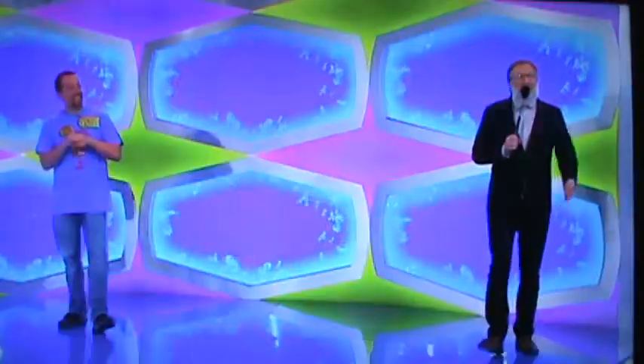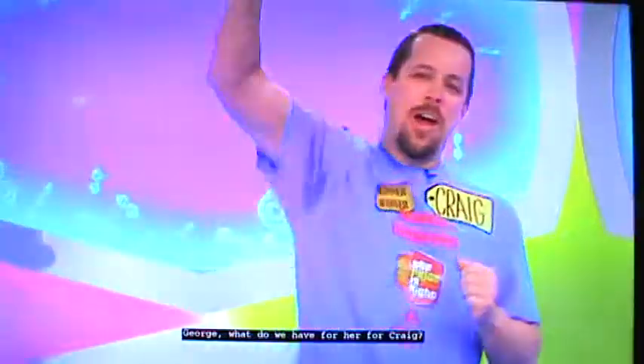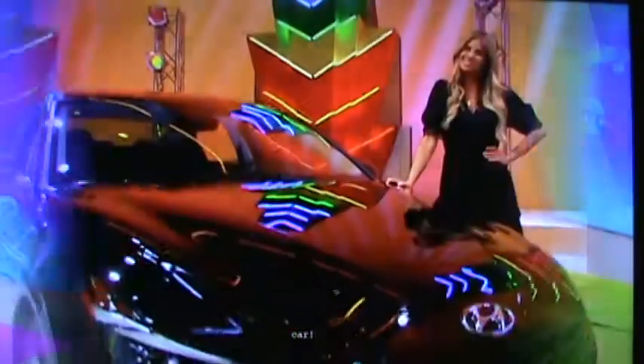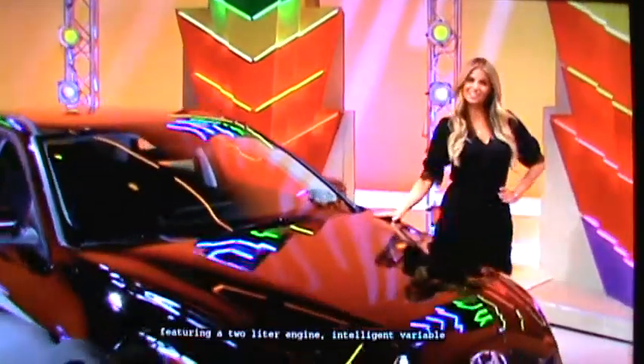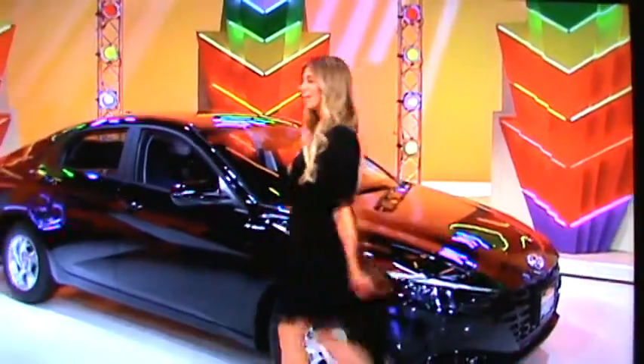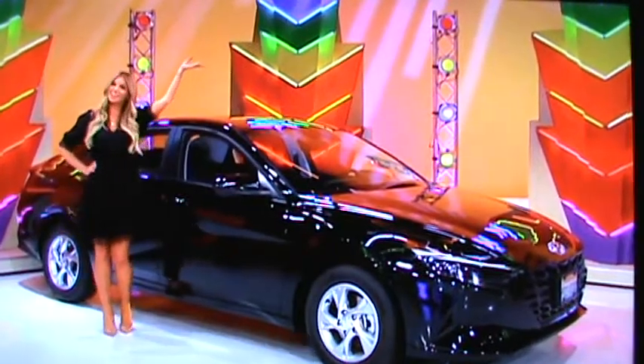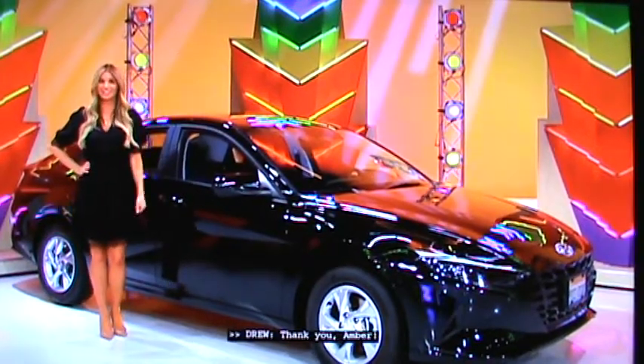Craig, welcome to the show. Thank you. George, what do we have for Craig? Well, Craig, now you're here playing for a new car. It's the Hyundai Elantra SE, featuring a two-liter engine, intelligent variable transmission, front-wheel drive, plus carpeted floor mats and auto armor. It's the Hyundai Elantra. Thank you, Amber.